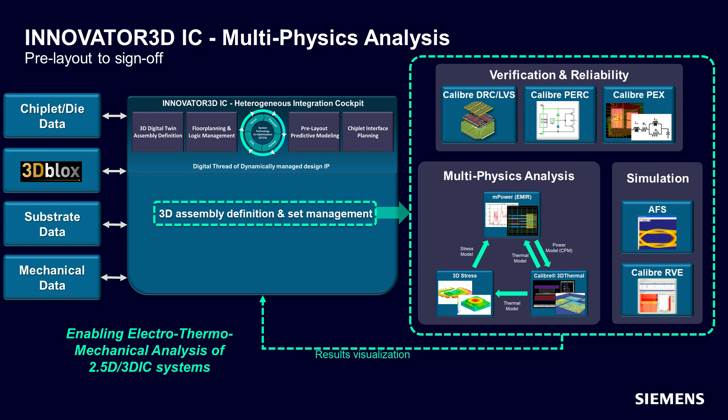It starts with the aggregation of all the design data into a single Innovator 3D IC data model. This includes data on any chiplets or ASICs, substrates such as PDK or ADK, rules, and mechanical data.